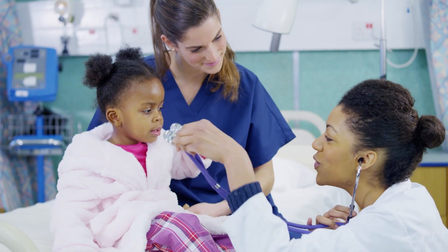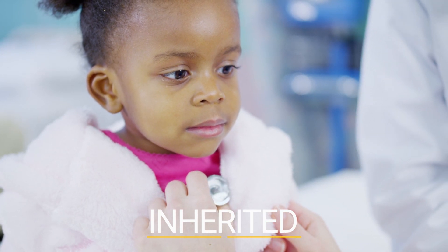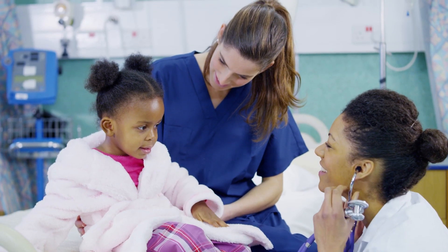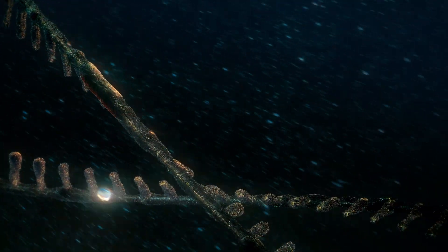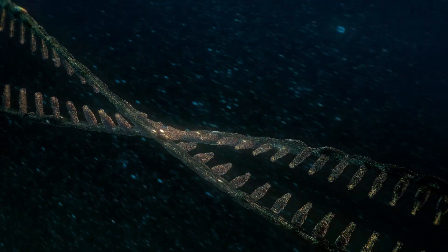Sickle cell disease is an inherited disease. That means you can't catch it from other people like you can catch a cold or the flu. Kids are born with the disease when both parents pass along the sickle cell gene to their children.